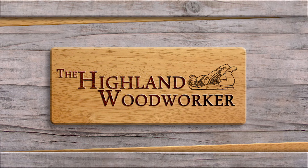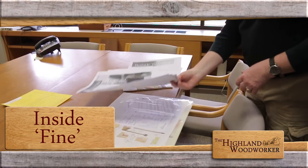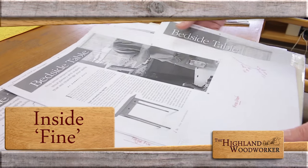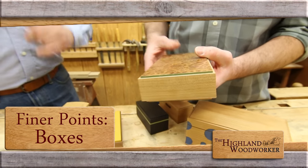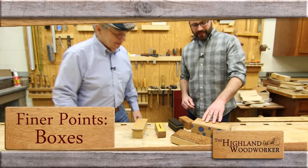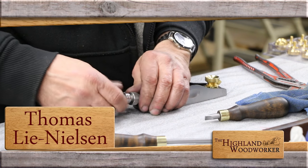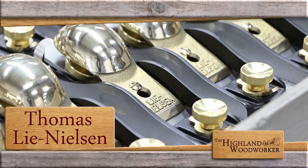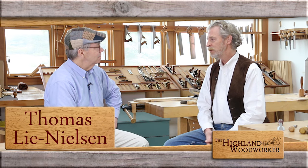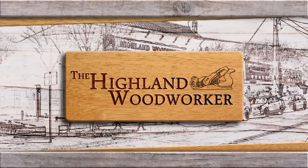This time on the Highland Woodworker: Fine Woodworking Magazine at 40 will take you to the Taunton Press and show you firsthand how each issue unfolds. Matt Kinney shows us some out-of-the-box techniques crafting wooden boxes of any size. And Lee Nielsen Tool Works has been putting heirloom-quality hand tools in the hands of fine woodworkers around the globe. Spend a moment with master toolmaker Thomas Lee Nielsen.